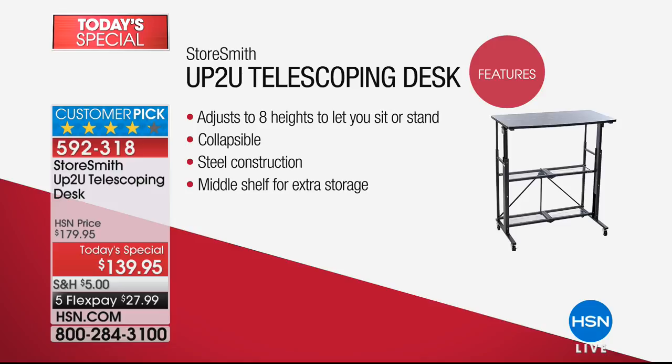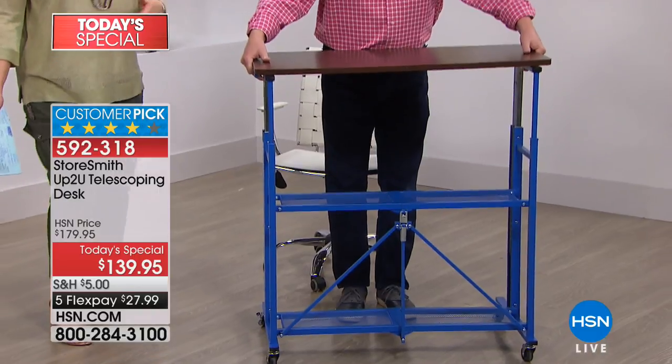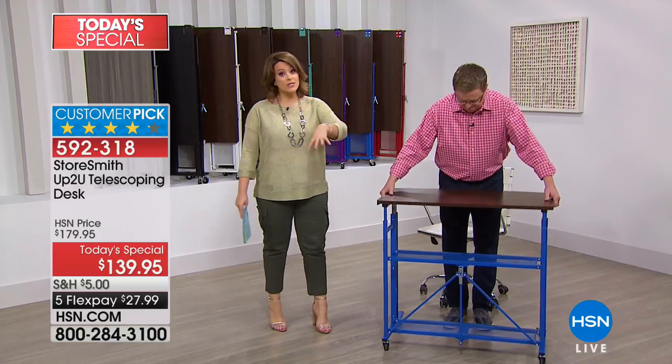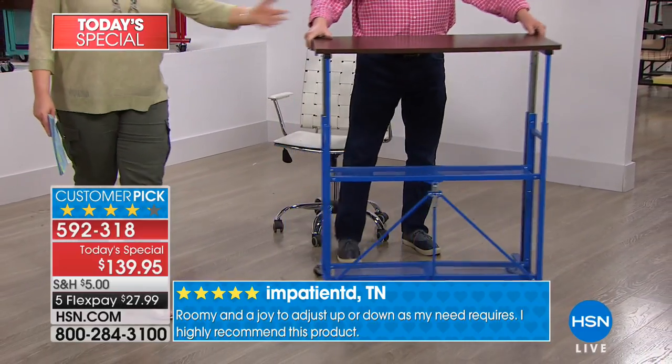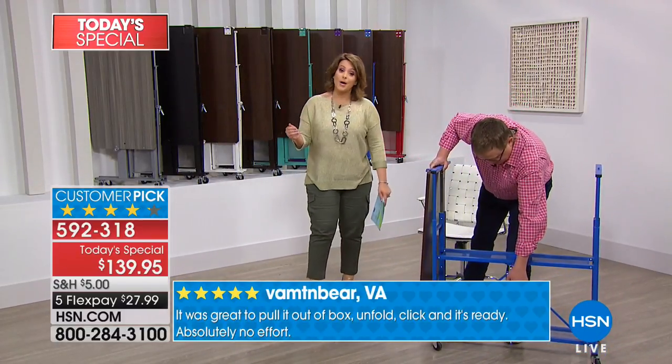I'm more creative when I'm moving, I have better phone calls when I'm walking around and standing up. The collapsible design makes it so much smarter — I can put it away without creating a storage problem. Steel construction — very strong, great quality. There's also a middle shelf for extra storage. It comes fully built, it just folds flat. Then you decide: do I want to put the wheels on or not? You're also getting leveling feet — four of them, color coordinated — so if you choose not to use wheels, you can level it out. We already sold out of the white.